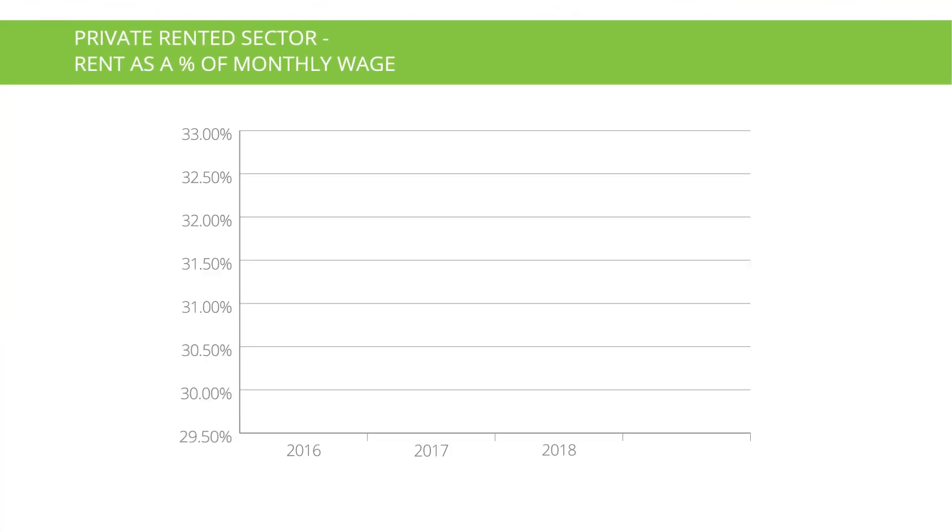Average rents have continued to rise over the last 10 years, but the percentage of wages being spent on rent has fallen since its peak in 2016. With the average UK salary increasing over the last 12 months to over £30,000, renting is now relatively more affordable than at any time since 2013.